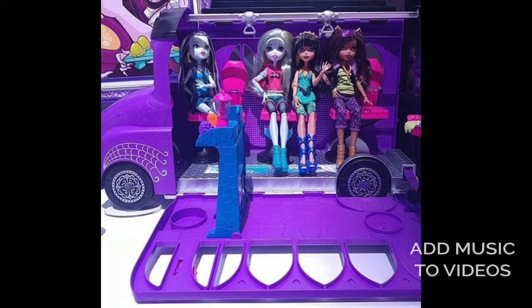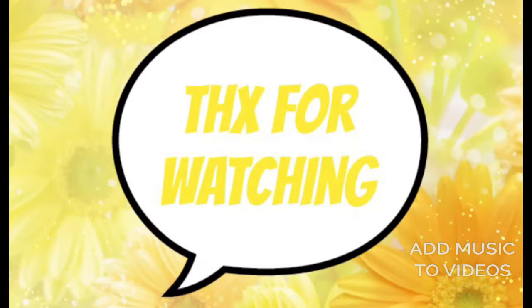And my last item is the deluxe bus. You don't get all the dolls shown with it, but you can fit that many dolls into it, and that's cool.